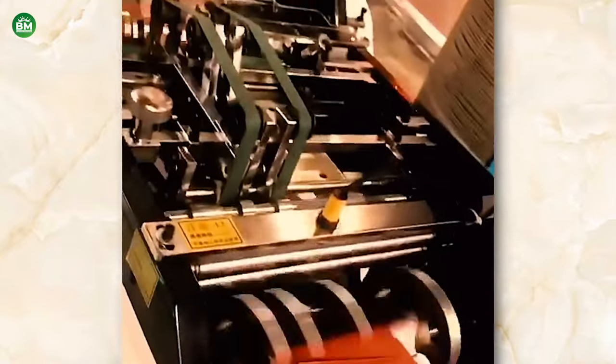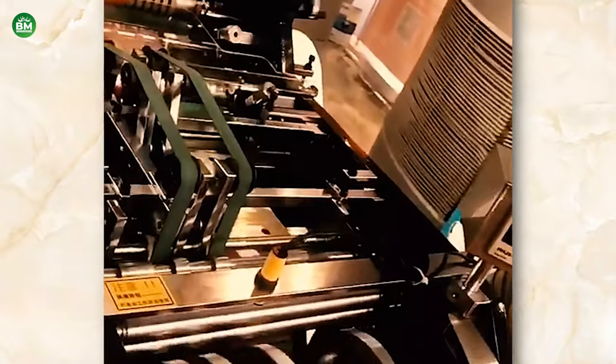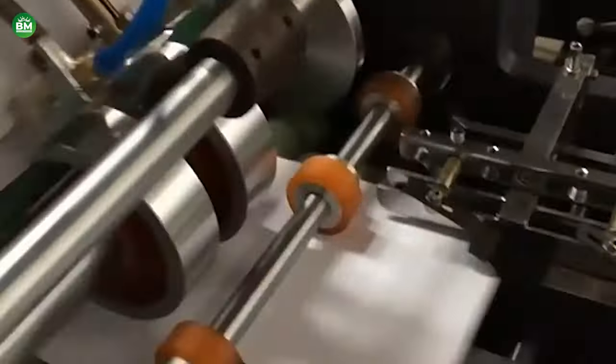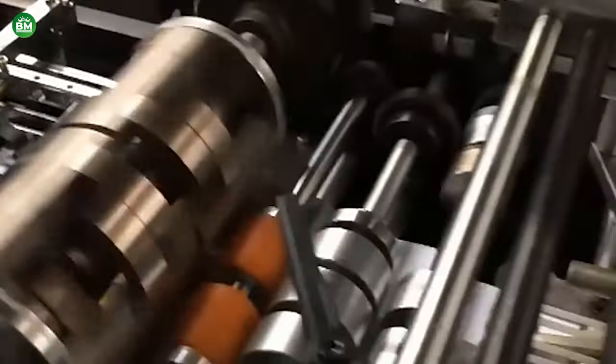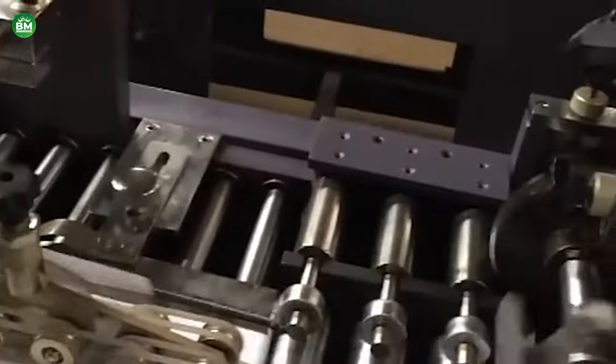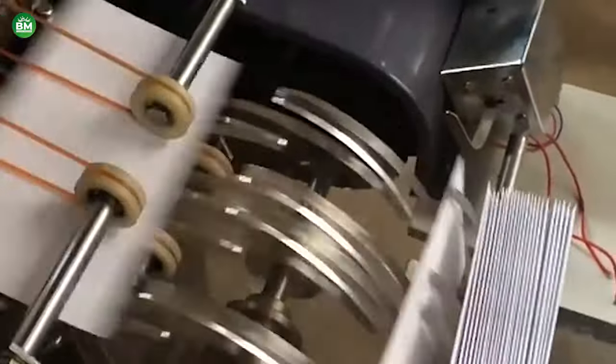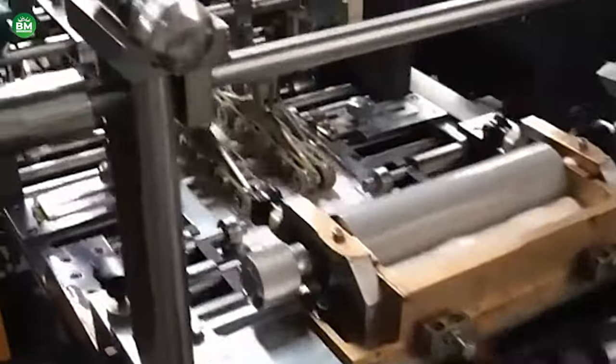Investing in an envelope making machine business requires understanding the market demand, the specific needs of potential clients, and the technical aspects of the machinery. With the rise of e-commerce and online shopping, there is an increased demand for packaging solutions, which includes envelopes of various sizes and specifications. This trend presents an opportunity for growth and expansion in the envelope making machine business.